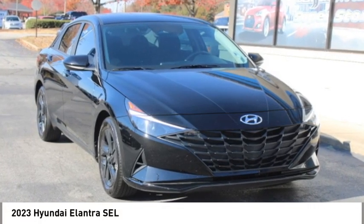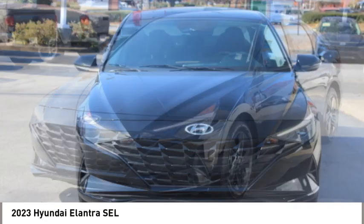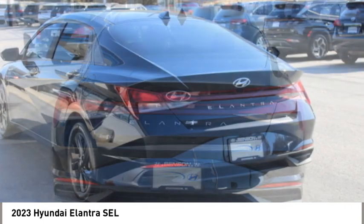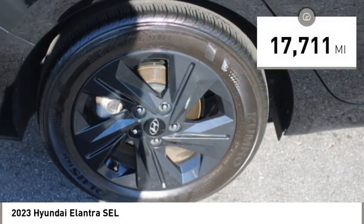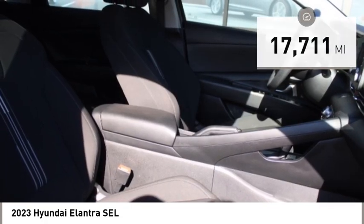You are going to love the 2023 Elantra. The Elantra boasts the most interior room in its class and gets an exceptional 35 miles per gallon. With its luxurious standard features, the Elantra is an easy choice and is priced below $25,000. This vehicle has less than 20,000 miles.